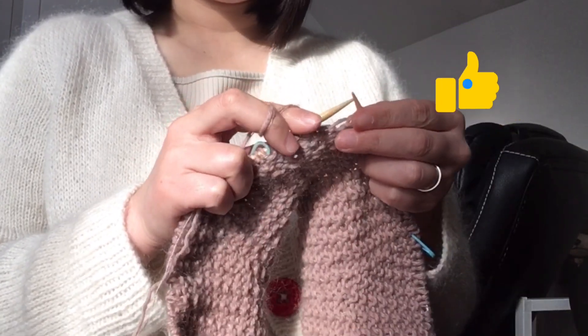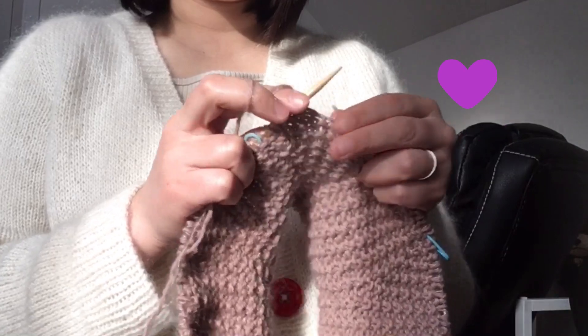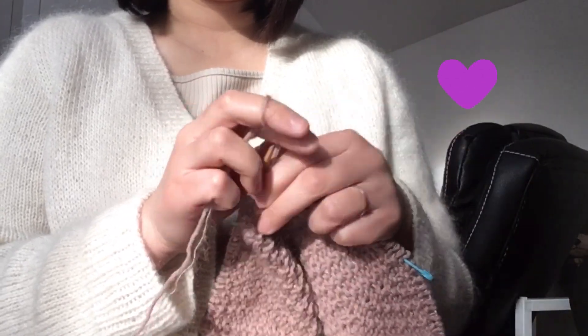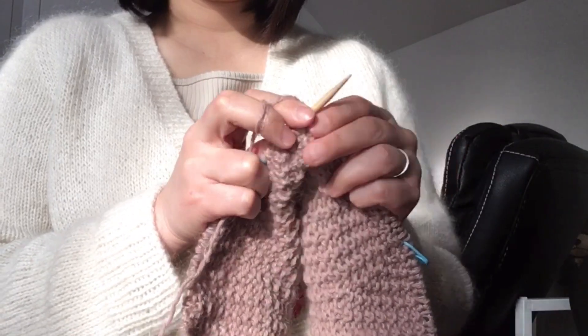Thank you for joining my knitting journey today. I'm looking forward to sharing more about my knitwear and my knitting progress in the next video. Bye!